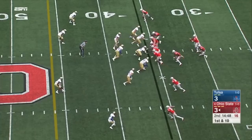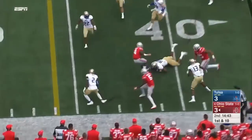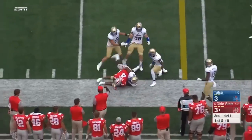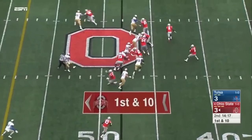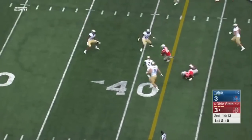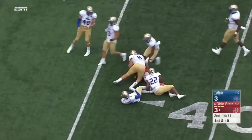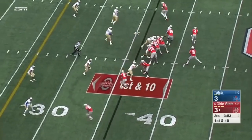Curtis Samuel in the backfield with Barrett. Little option here — Barrett will pitch it, it's behind. Samuel able to still turn it into a positive play though — at least 15 touches a game. Barrett throwing it back to McLaurin — gets a block and has a first down inside the 40-yard line. First down, 16-yard pickup.